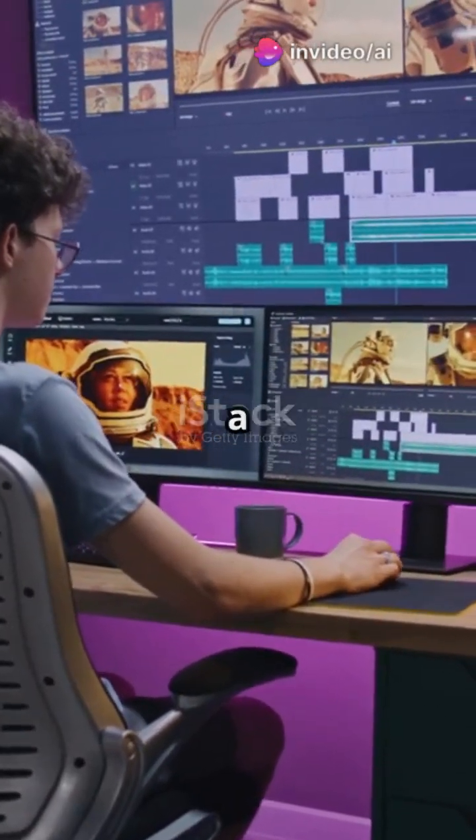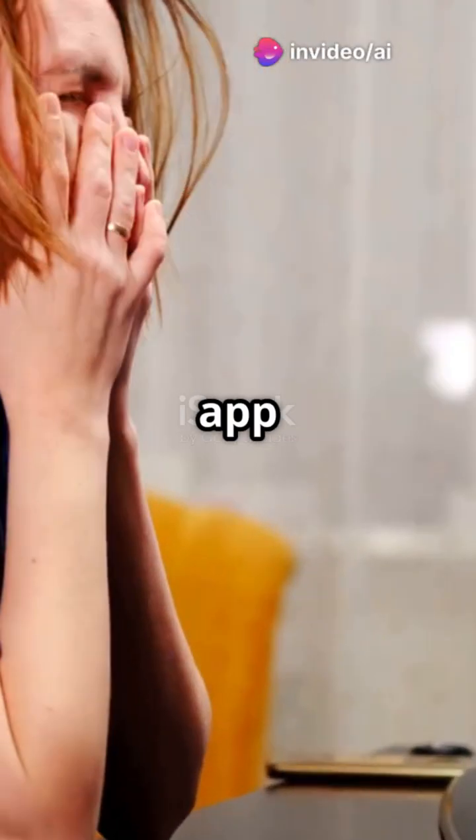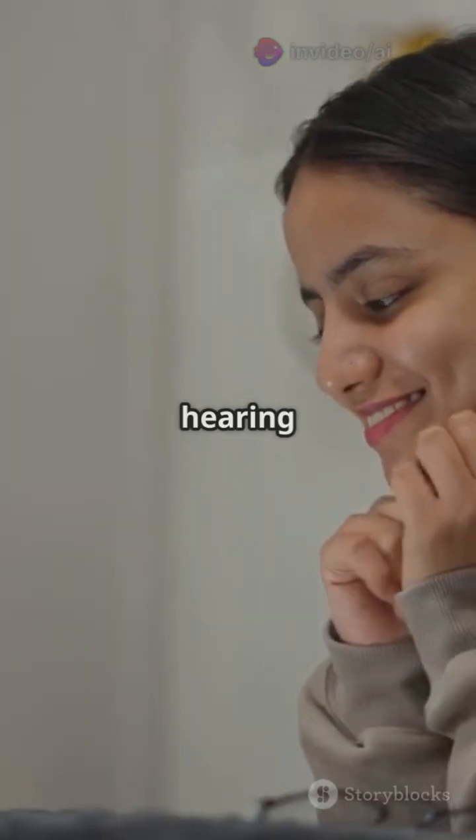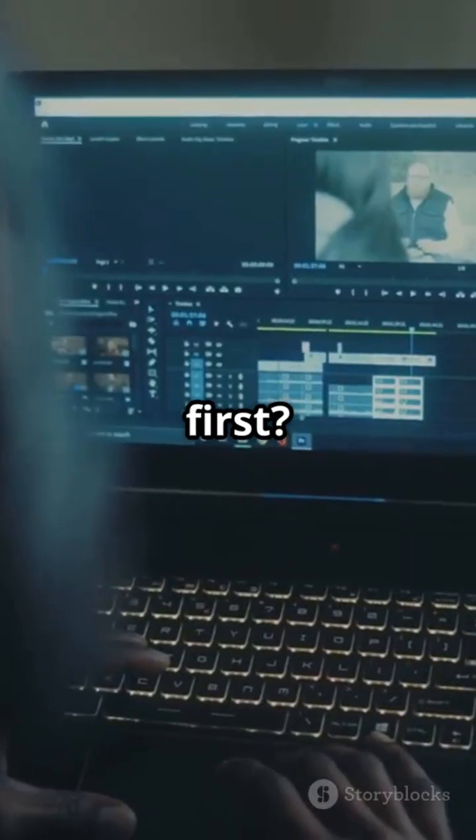What's worse — spending hours editing a video, or losing it all because the app crashed? I found out the hard way. I tried V.io after hearing how easy it was. And at first, it was easy.